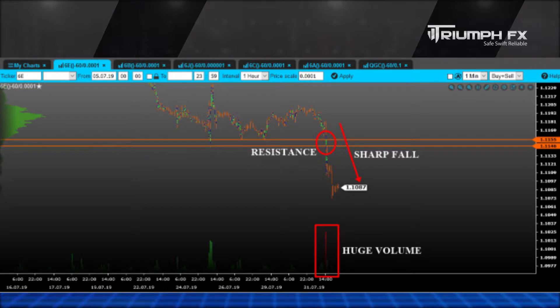Moreover, we need to allocate the new level of resistance at 1.1104 and 1.1114, which contains the large volume. Considering all these factors, we should regard exceptionally short positions.